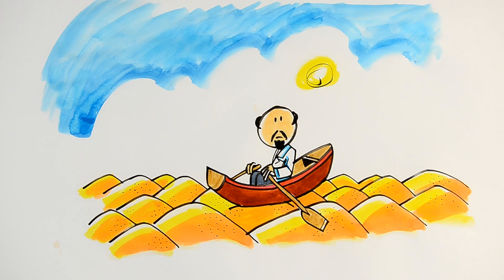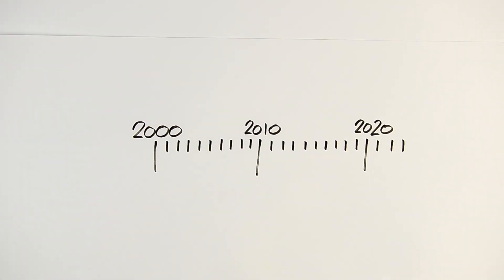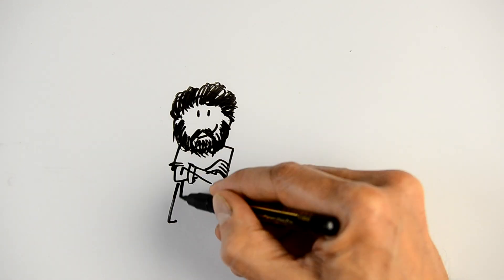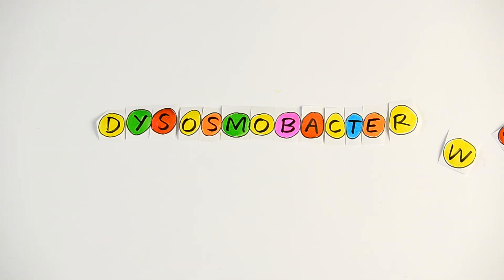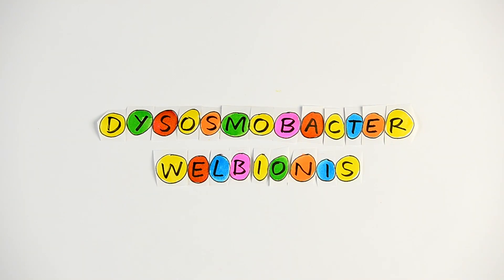100 trillion bacteria, two-thirds of which we don't know today. Indeed, it's only recently that researchers have begun to understand certain things about our mysterious companion. Professor Canney's team takes part in the effort, and today that team has found a new bacterium: Desosmobacter wellbeonis.